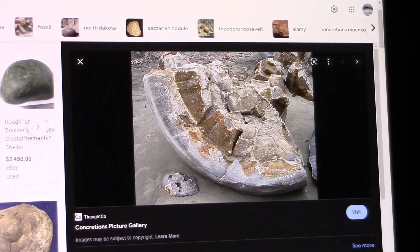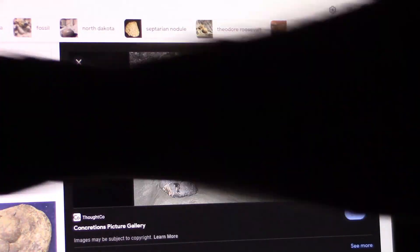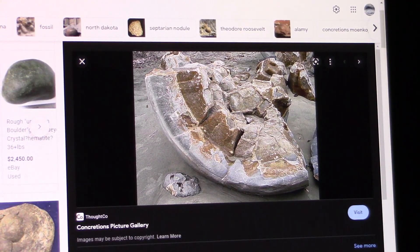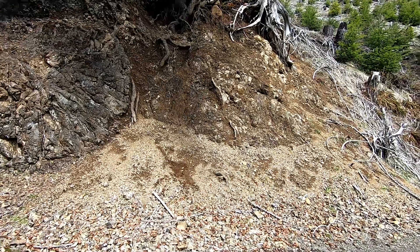concretion, which is separate from the biological balls that I've been showing you. Hope that makes sense. I'll leave a link to this — come up and look at all these round spheres they call concretions. They think they're all geological, and that is not true.